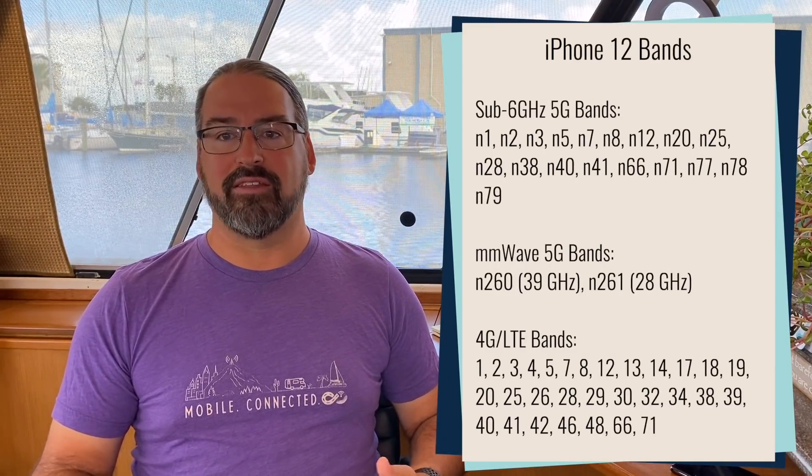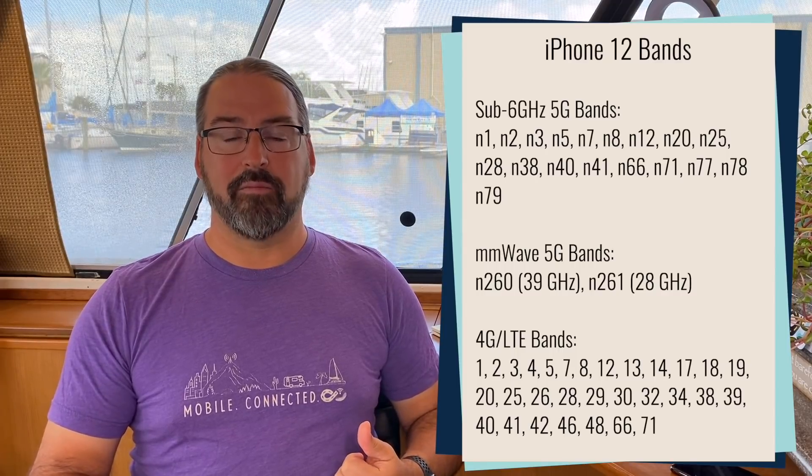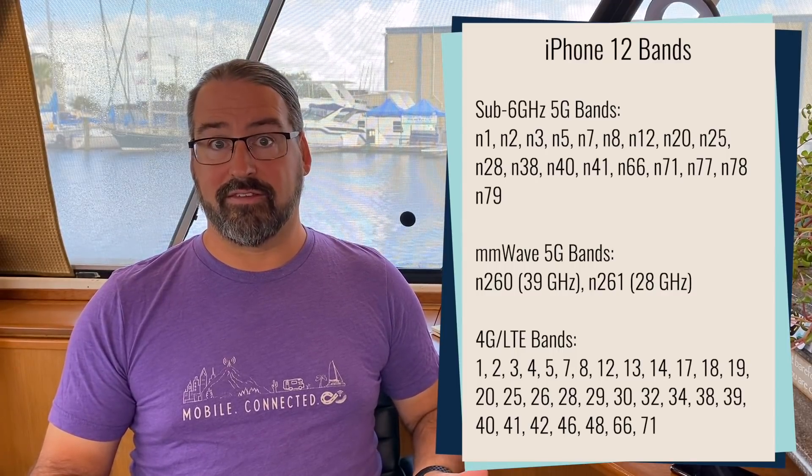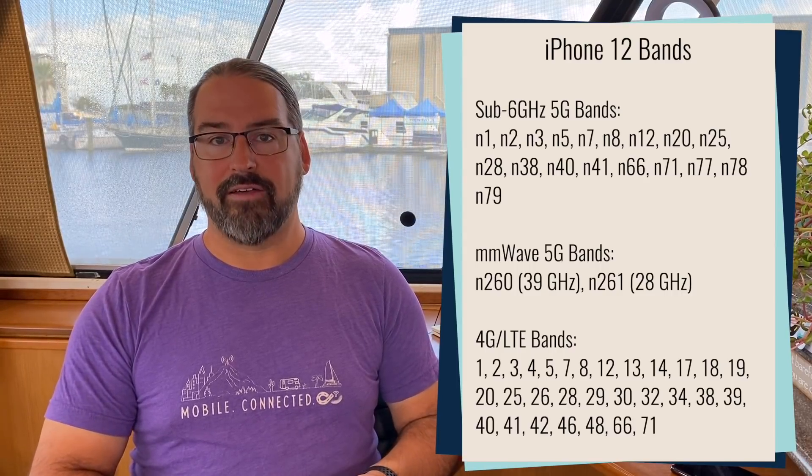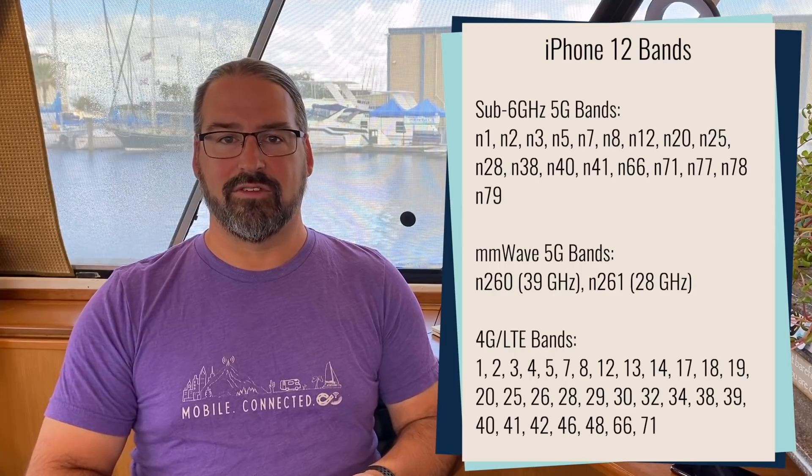So what are the 5G capabilities? The iPhone 12 is basically supporting every single 5G band that exists. Apple is bragging that they have achieved more band compatibility than any phone that exists yet — it has every 4G band and every 5G band that is basically in use in the world.